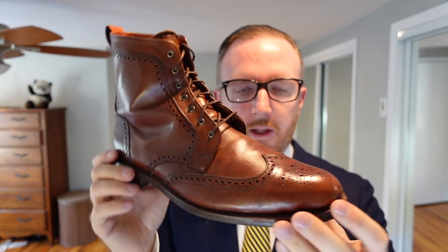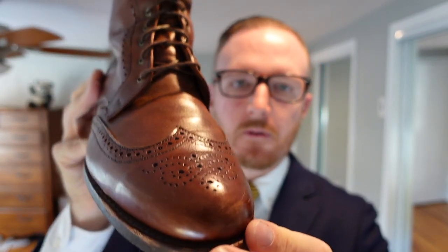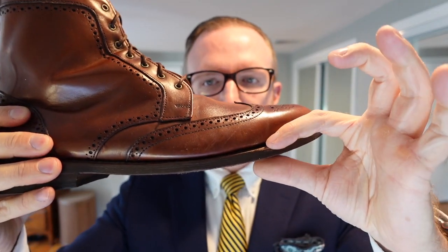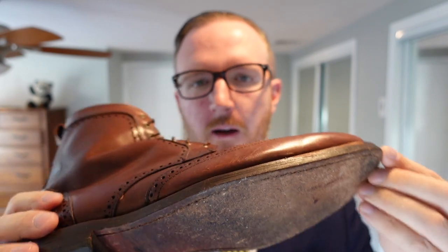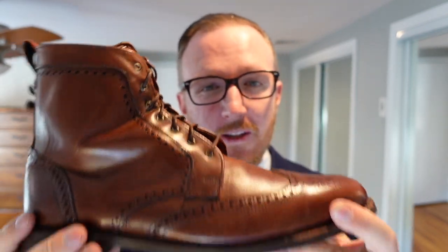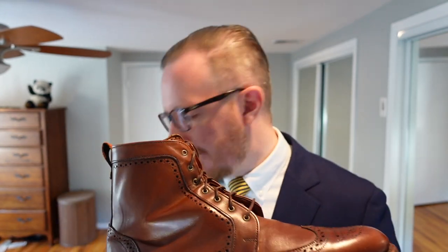Here's another boot I've done a video on — the Allen Edmonds Dalton Wingtip Dress Boot. MSRP is $445, currently on sale for $322.50. It comes in dark chili leather with a double leather oil-infused butyl sole, which is very comfortable and has some water resistance. I wouldn't make these my rain boots, but I've had them a couple years and I'm going to start wearing them a lot this winter.